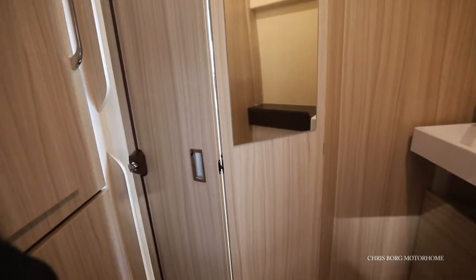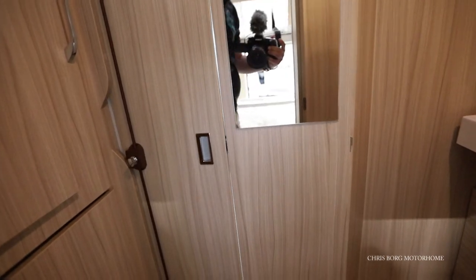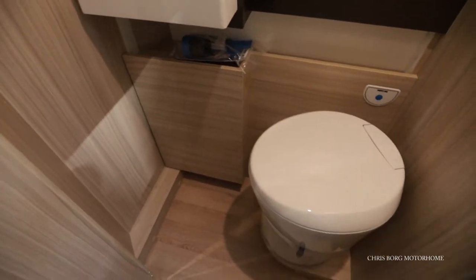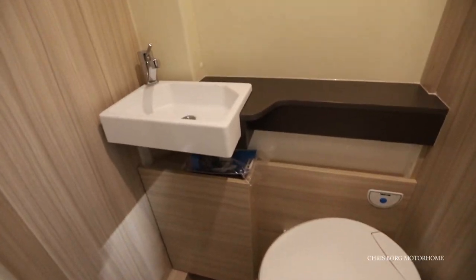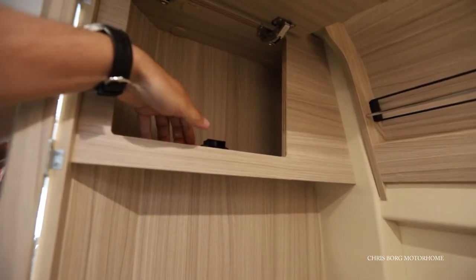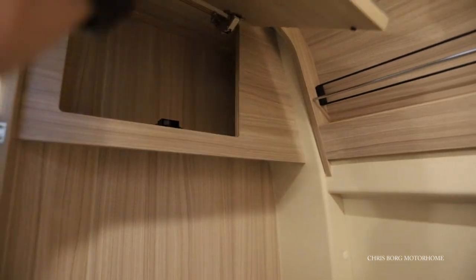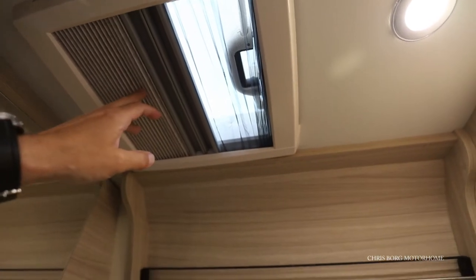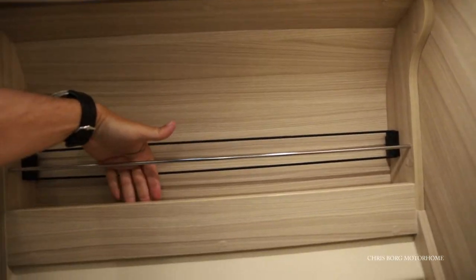On the other side we have a toilet, and you can also close the door like that. Here's the toilet and that's the sink. There's a little locker here, also a little rail. And there's a little skylight up here with fly screen blinds. You also have some storage in here.